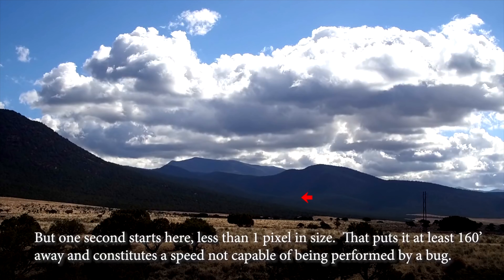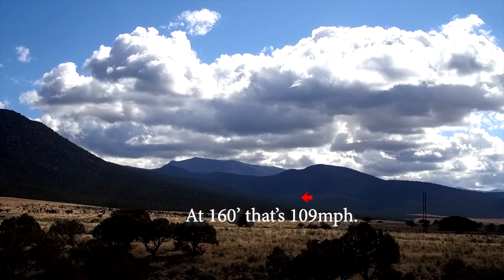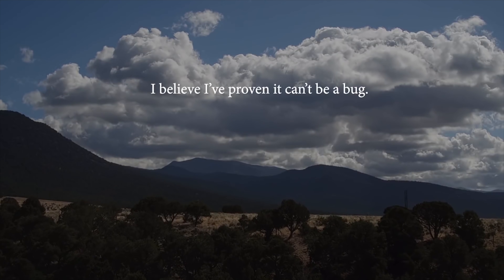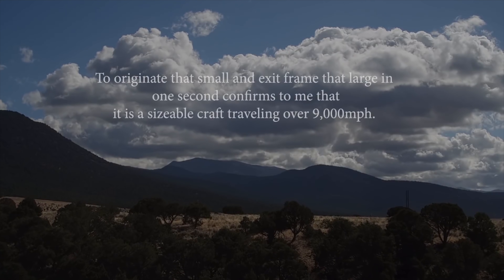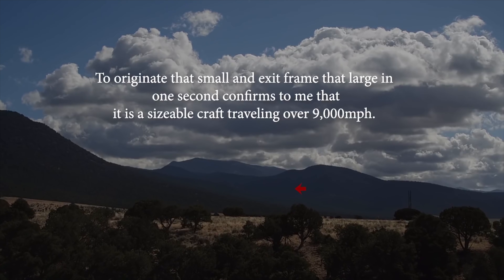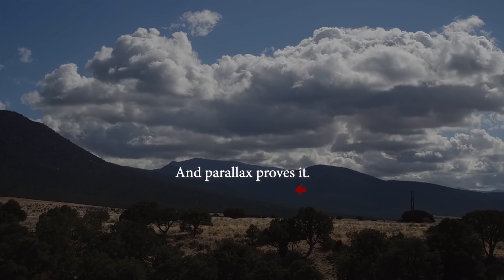Using these Google Earth coordinates, Rob is able to show that the object is originating at least 160 feet away, although other estimations show this mountain range being about 2.5 to 3.5 miles away. In other words, these are speeds no bug could ever possibly reach. From Rob's analysis, he estimates that this craft was flying at a minimum of 9,000 miles per hour — and parallax proves it.